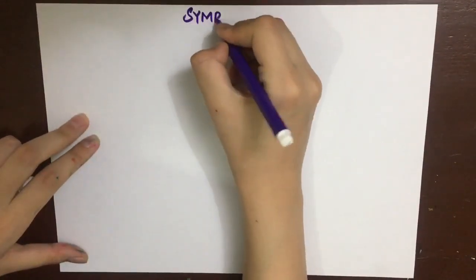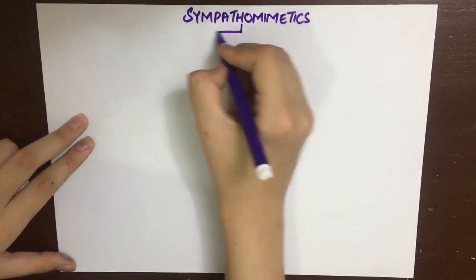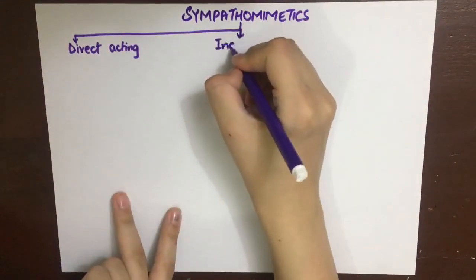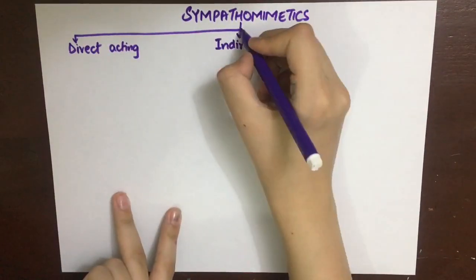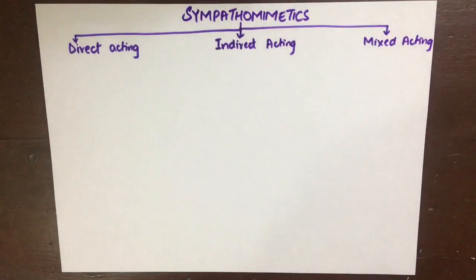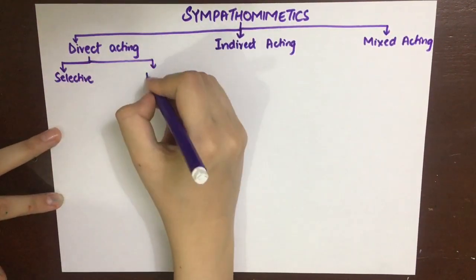Now we look at sympathomimetic drugs, also known as adrenergic receptor agonists. They can be divided into those acting directly at the adrenergic receptors, those acting indirectly by increasing the levels of the neurotransmitter in the synaptic cleft, and those acting in a mixed manner — directly on receptors as well as increasing the level of the neurotransmitter within the synaptic cleft.